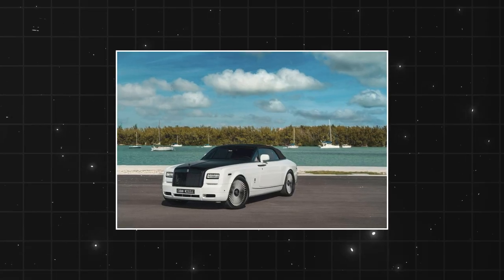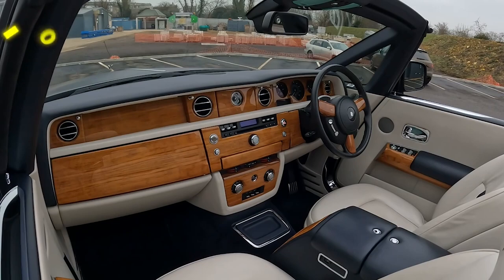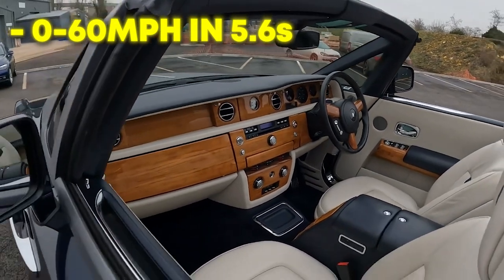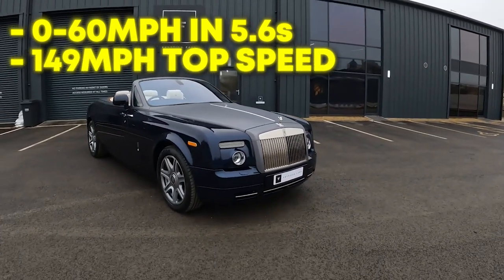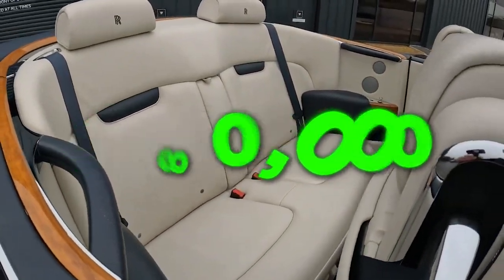It is white and off-black. This Rolls-Royce is made more for luxury than performance. It takes 5.6 seconds for the Phantom Drophead to go from 0 to 60 mph, and it reaches a top speed of 149 mph. Odell paid $480,000 for this vehicle before adding his customizations.